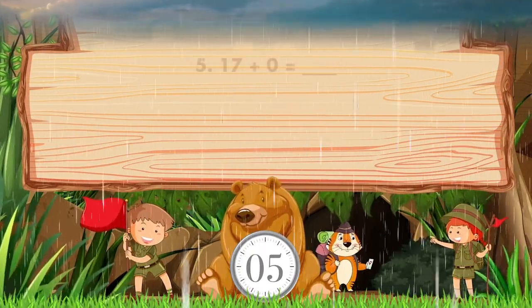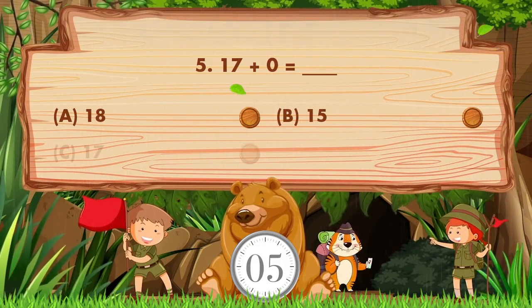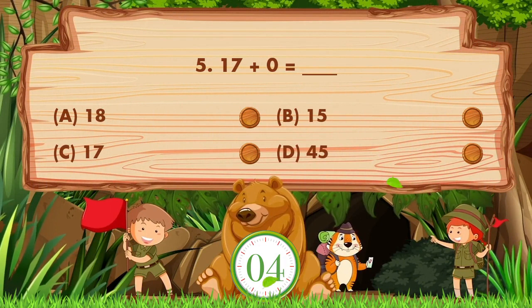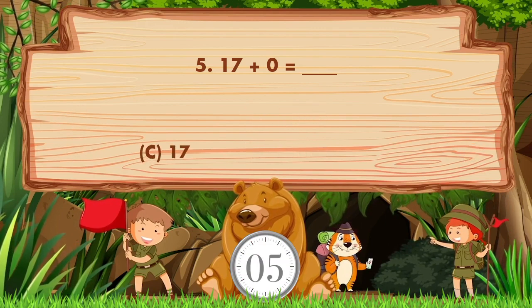17 plus 0 equals — option A is 18, B is 15, C is 14, D is 45. The answer is option C: 17.